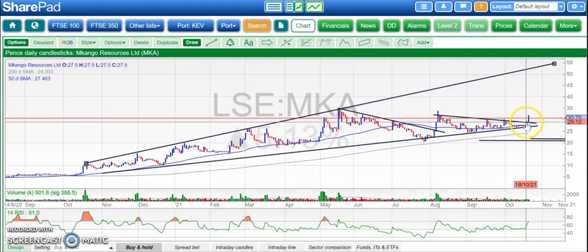Good to see. It would be good to see a weekly close at least above that August resistance line at 29 pence, just to seal the deal on a potential move to the upside.